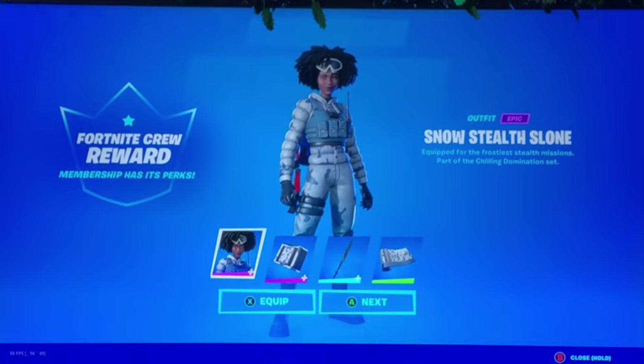Hello everybody, what is up and welcome back to a brand new Fortnite item shop video. Today we're going to be checking out the Fortnite item shop for the first of January 2022. This is my first video for the new year.